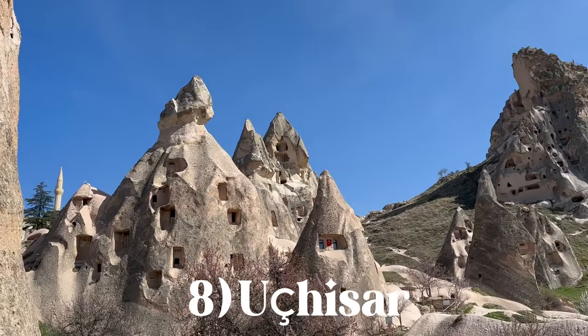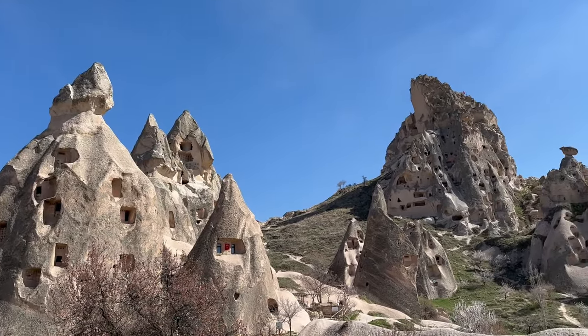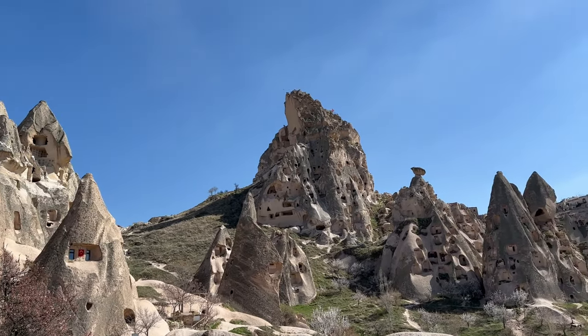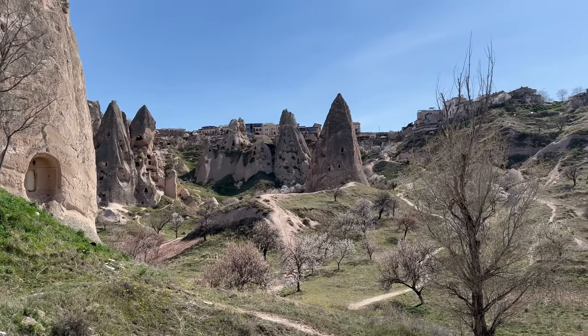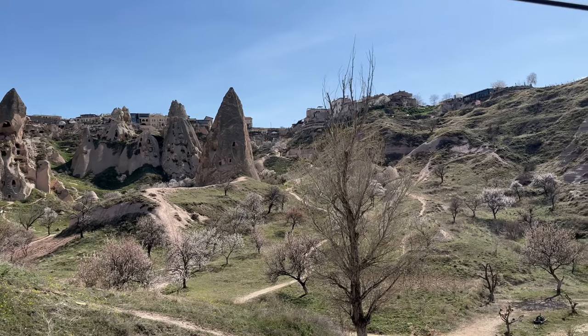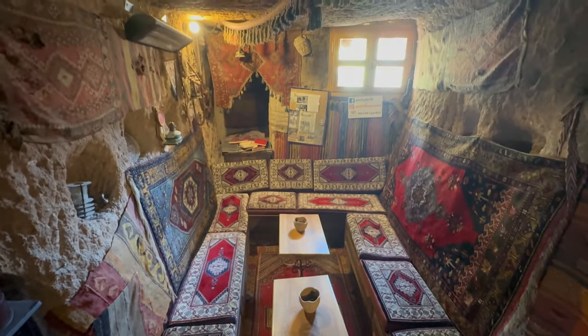Next up is the town of Uchisar. This small town of over 3,000 people is definitely worth a visit, as the town is filled with fairy chimneys, especially in the so-called Pigeon Valley that lies between Uchisar and Göreme. Some of the fairy chimneys you can visit from the inside, which I highly recommend, as you can see how the homes are decorated on the inside and the views are breathtaking.